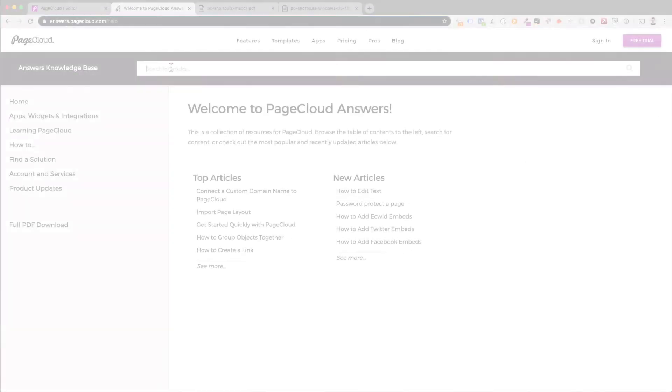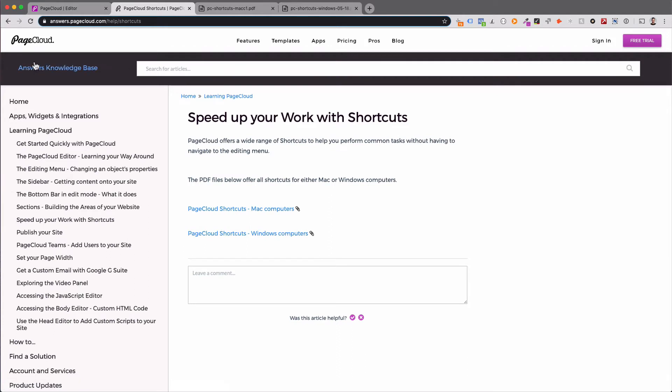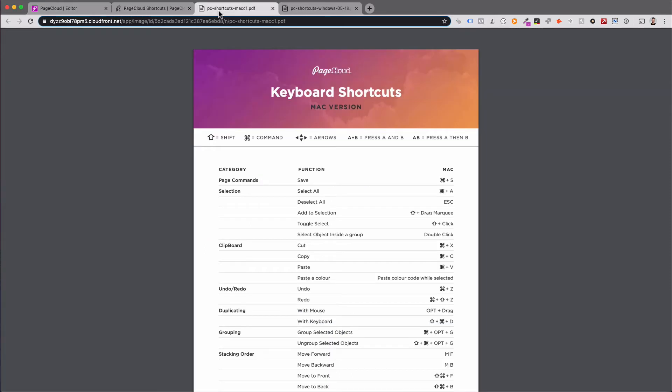Keyboard shortcuts help you quickly perform common tasks without having to use the editing menu. For the entire list of shortcuts, please visit our knowledge base at answers.pageshell.com. Here are some of the most popular shortcuts that can be used on Mac and PC computers.